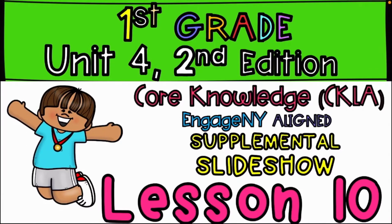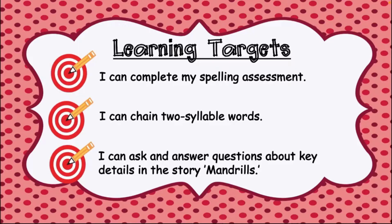Welcome back to yet another amazing class. I hope you're having a wonderful day because I am. Today our learning targets are: I can complete my spelling assessment, I can change two syllable words, I can ask and answer questions about key details in the story — mandrails.